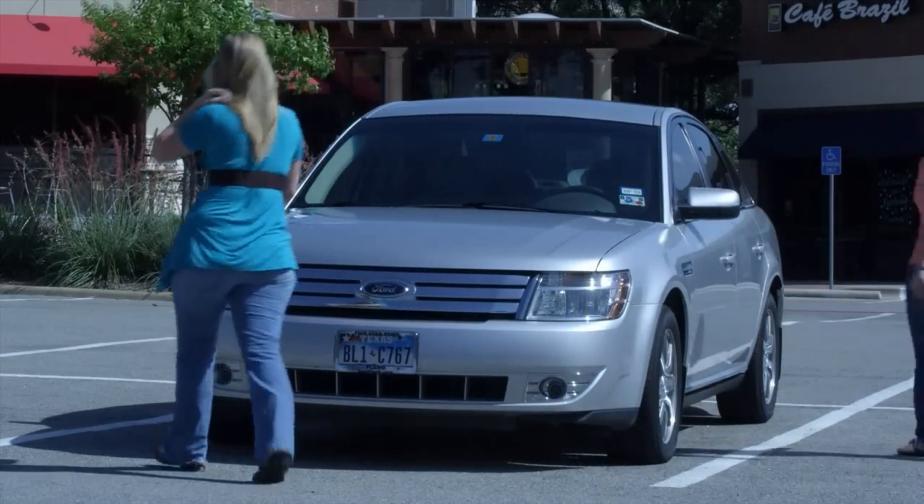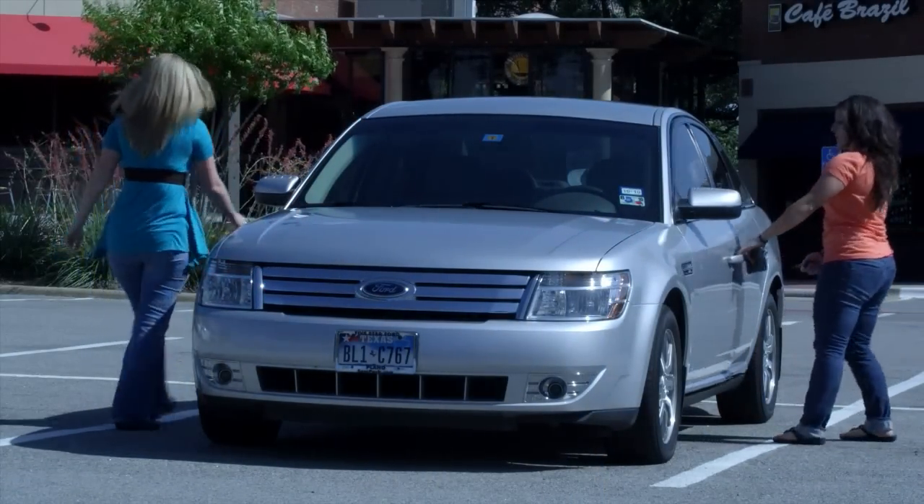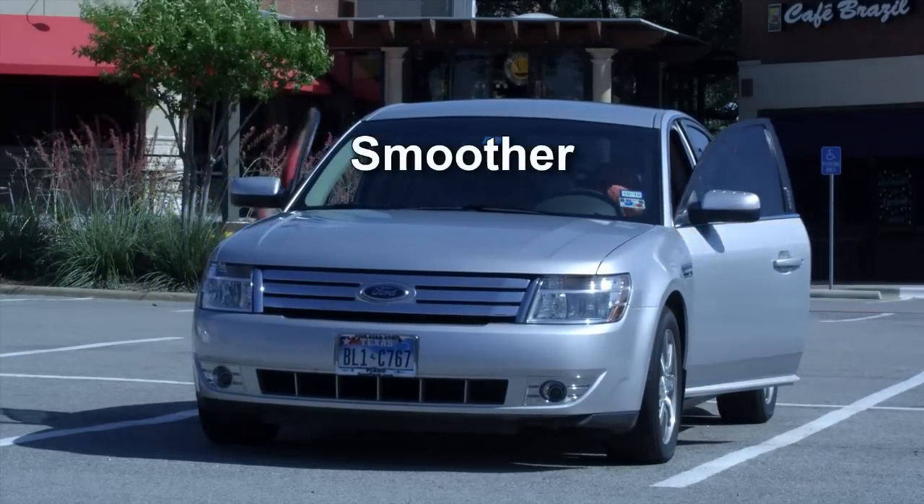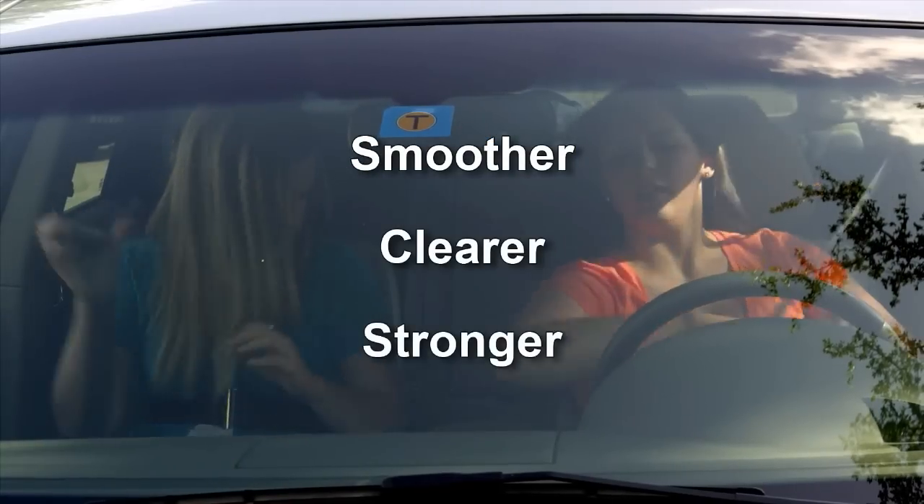With this more robust molecular structure, and far fewer peaks and valleys to catch road debris and distort vision, the glass becomes much smoother, resulting in a clearer and stronger windshield.